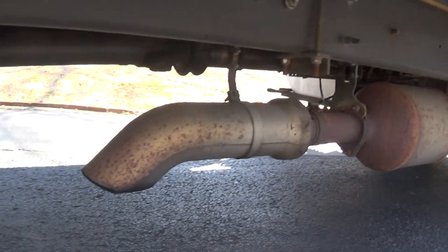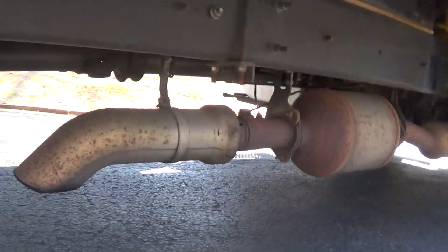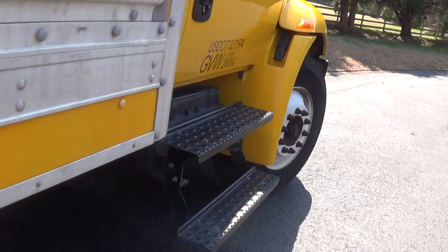This sucker's got a DPF, but if you look at the exhaust it's covered in carbon, so clearly it doesn't work.